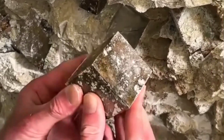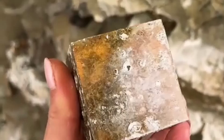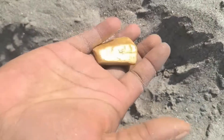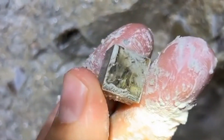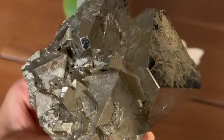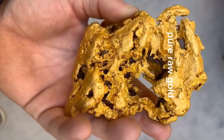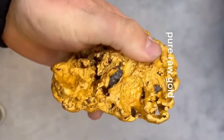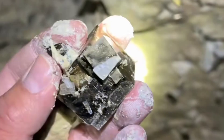Streak test: the streak test never lies. Scratch pyrite on unglazed porcelain and it leaves a greenish-black streak. Gold, however, leaves a bright golden-yellow streak. This test alone can separate the two instantly. Brittleness versus malleability: pyrite is brittle and will shatter or crumble if struck with a hammer. Gold is malleable — it bends, flattens, or shapes without breaking. Early miners quickly learned this distinction. Put all these signs together, and you can identify pyrite with absolute certainty.